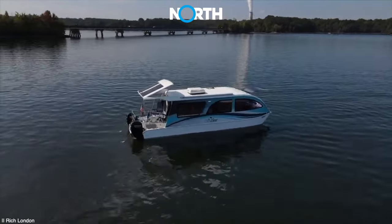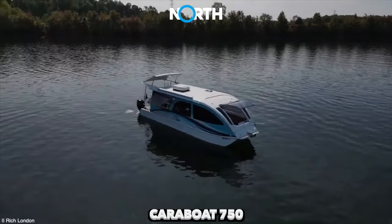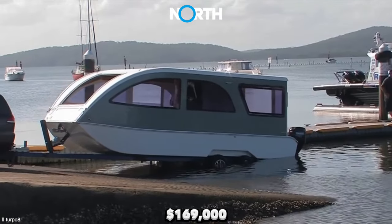If you are interested in buying a CARRABOT, you will need to spend $154,000 for CARRABOT 750. Meanwhile, CARRABOT 870 is priced at $169,000.